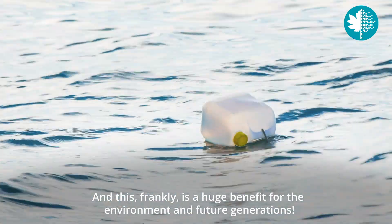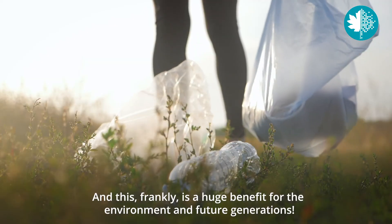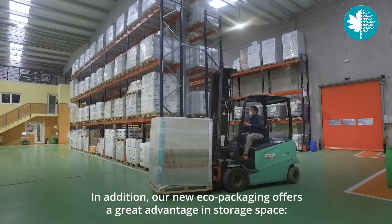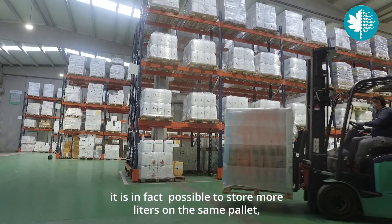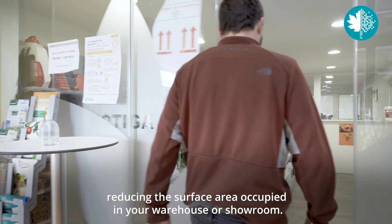And this, frankly, is a huge benefit for the environment and future generations. In addition, our new eco-packaging offers a great advantage in storage space. It is in fact possible to store more litres on the same pallet, reducing the surface area occupied in your warehouse or showroom.